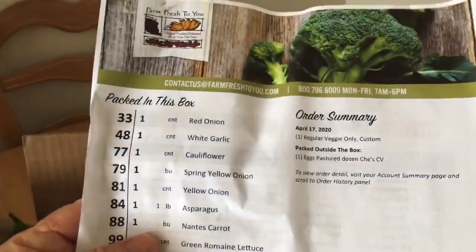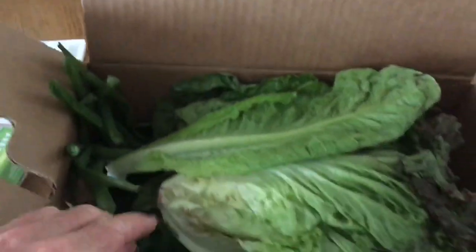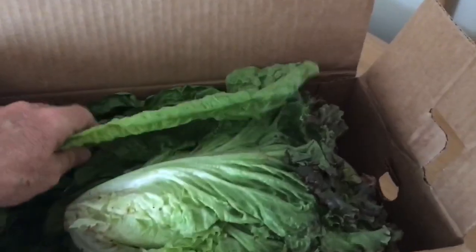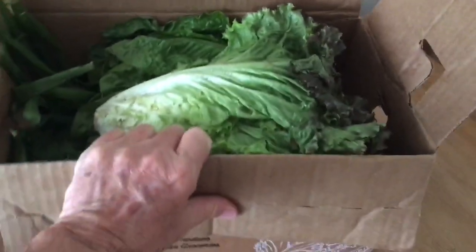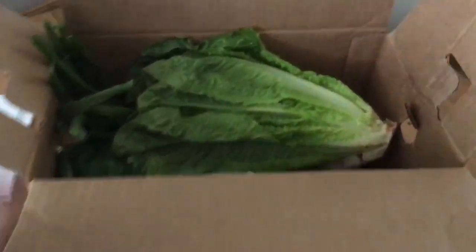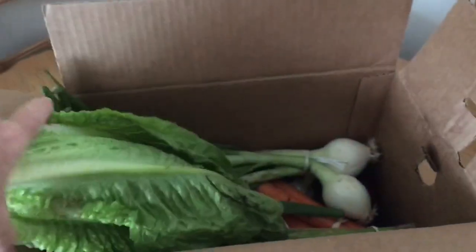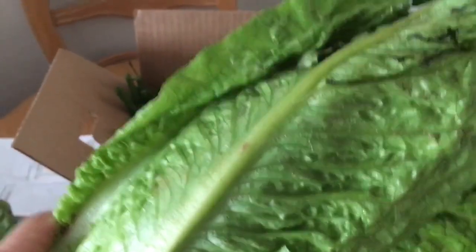My little list tells me what I got, and inside my box — there's one leaf broken — all this was harvested yesterday: red leaf lettuce. Boy, that box smells good. It smells like I'm out in the field. Some romaine too — that smells good.